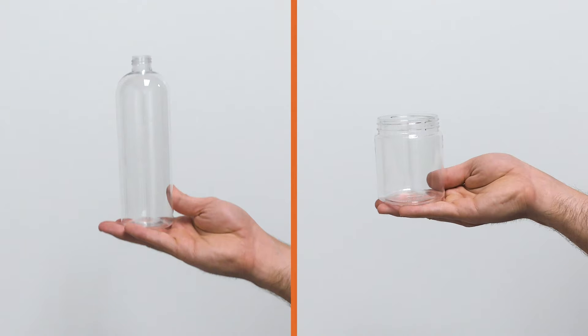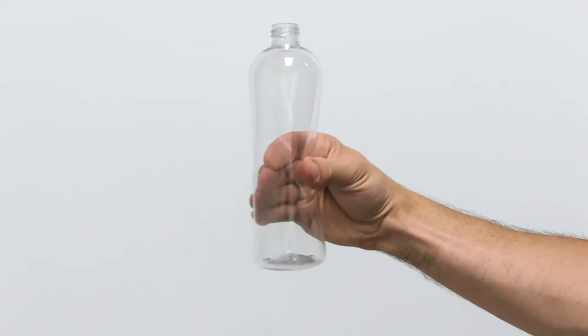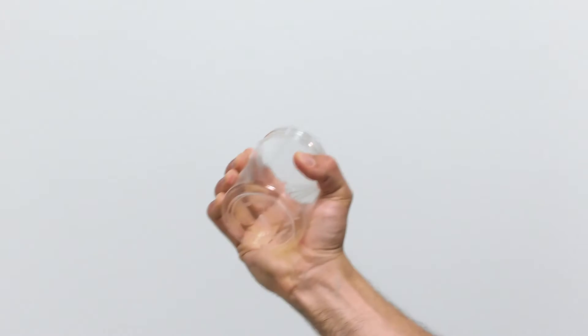Containers made out of PET come in all different shapes, sizes, and gram weights. All of these factors are going to impact the container's rigidity. For example, two PET containers can have the same gram weight but be different sizes, making the larger one easily squeezable and the small one almost impossible to squeeze.